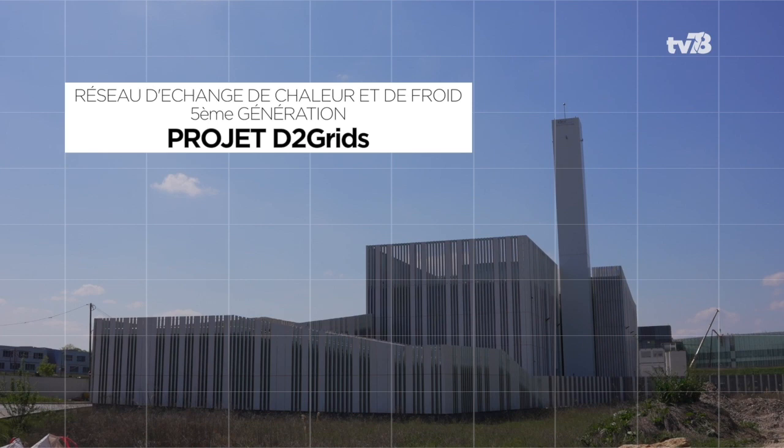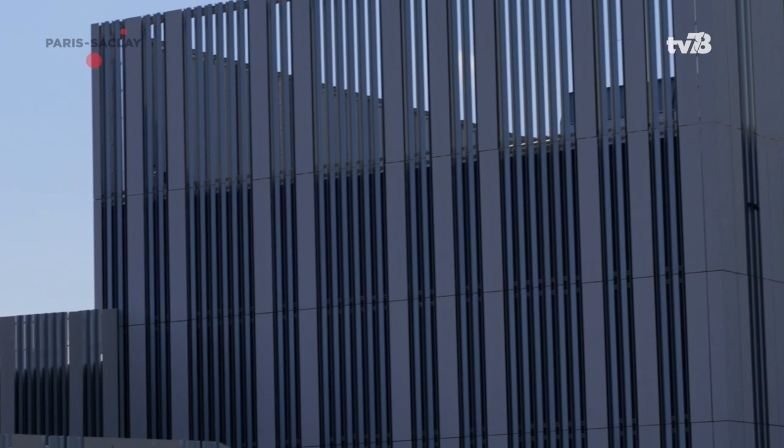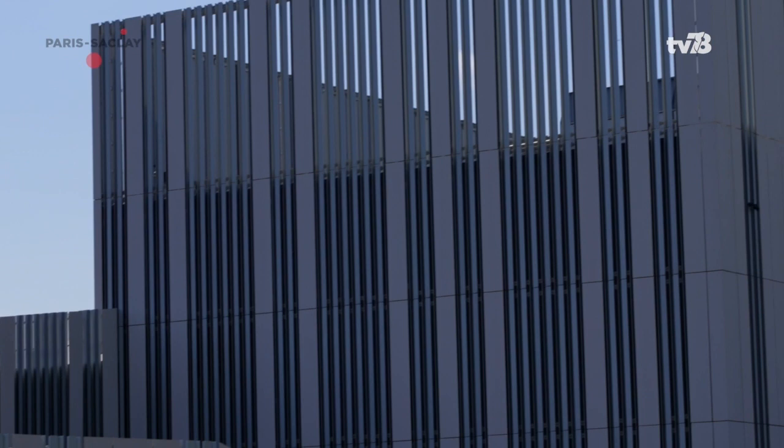What is the network? The Paris-Saclay network exchanges heat and serves most of the buildings of the campus urban area. It is also one of the pilot sites of the European D2Grids project, which aims to develop 5th generation district heating and cooling networks in Europe.